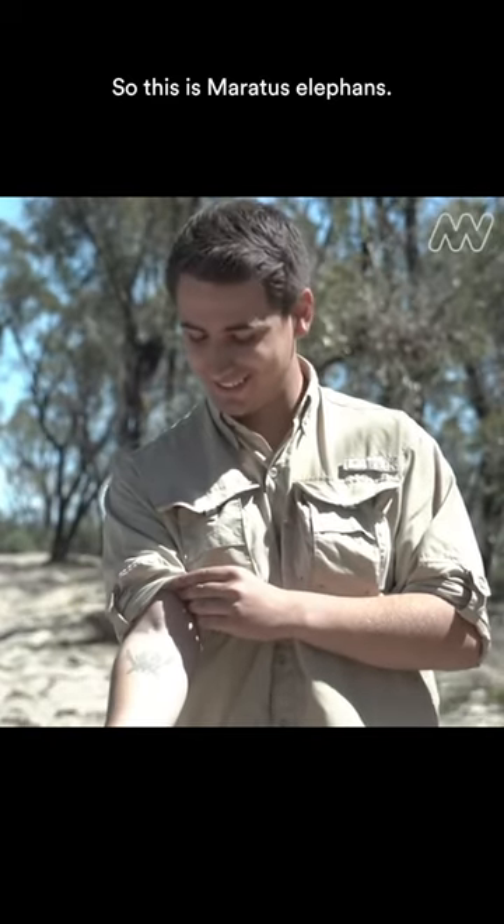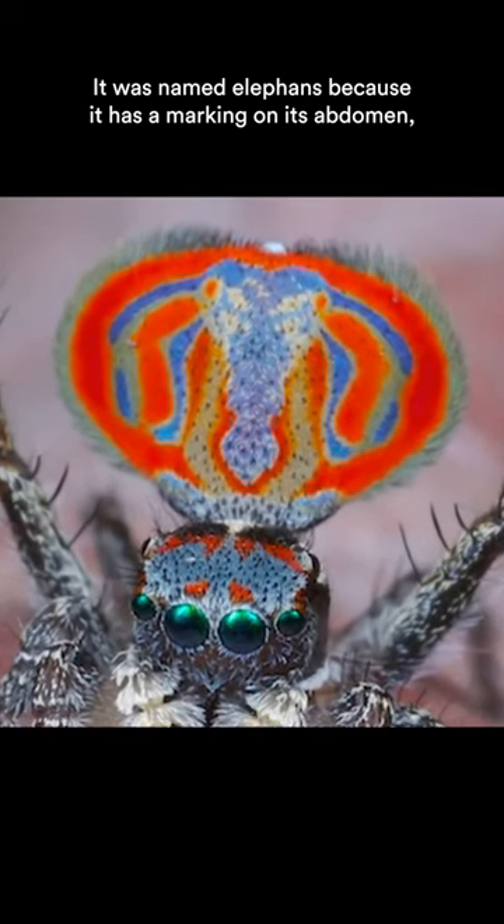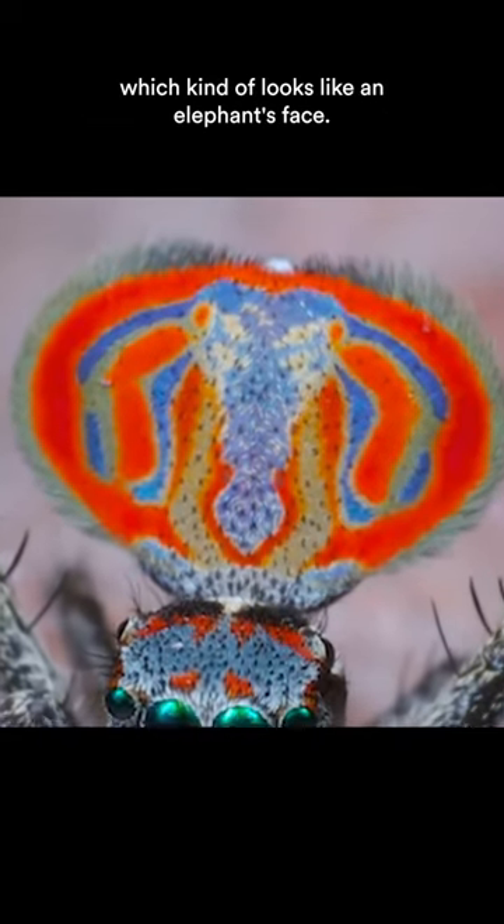This is Maratus elephans. It was named 'elephans' because it has a marking on its abdomen which kind of looks like an elephant's face.